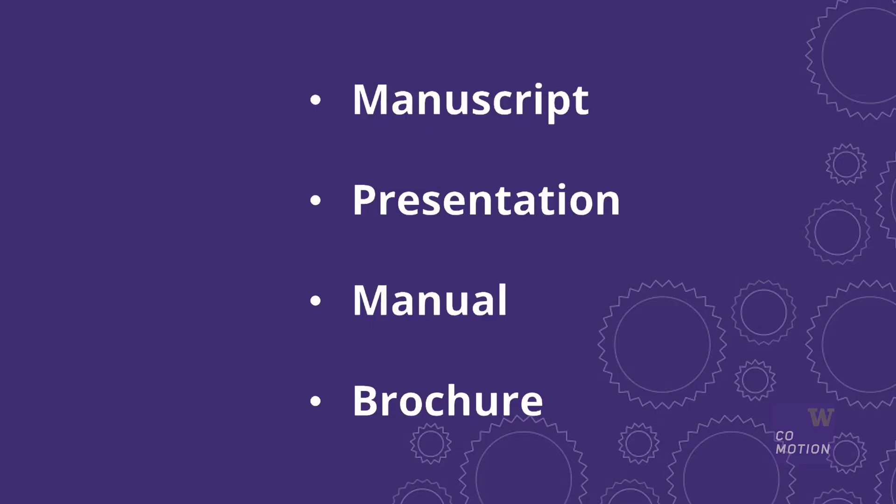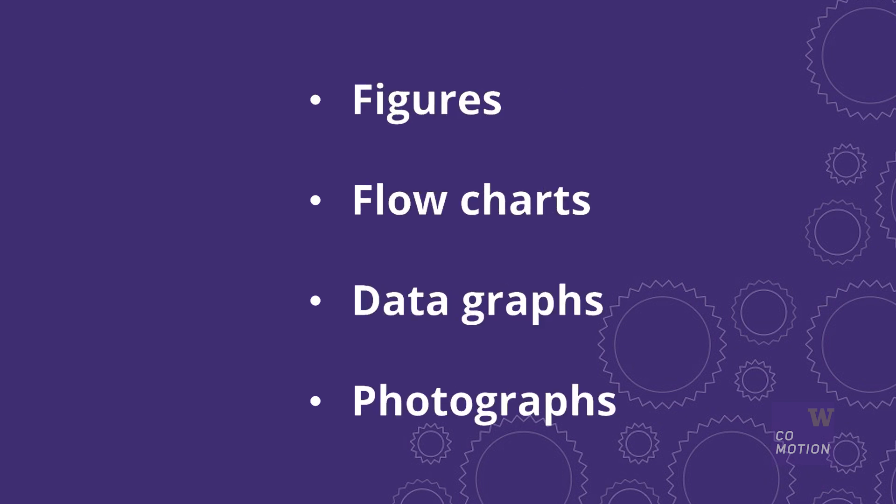To help the patent attorney prepare a provisional patent application, please provide a manuscript, a presentation, any manuals and or brochures you may have. Also, you can prepare figures, flowcharts, data graphs, or photographs for your innovation.